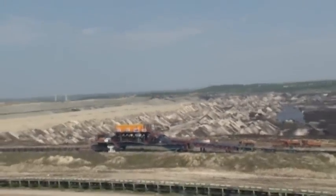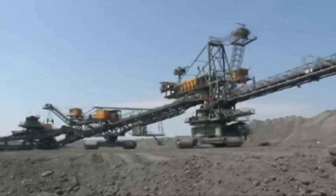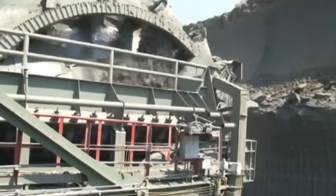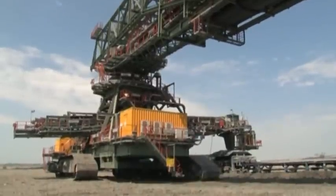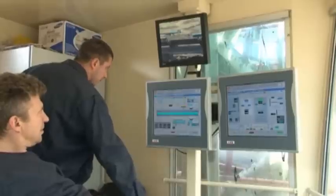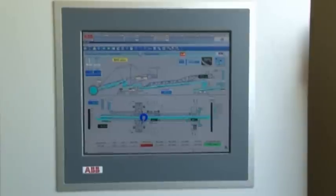In these operations, the state energy provider, Electric Power Industry of Serbia, relies on ABB automations, conveyor technology and know-how. With the largest ready-to-use system solution in the whole Balkans region, the Cottbus company has provided the opencast mine with state-of-the-art control and automation technology. Target: more efficiency, more reliability.